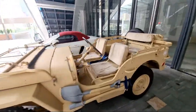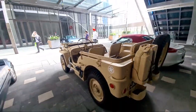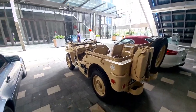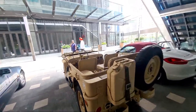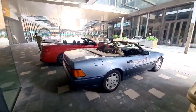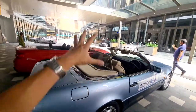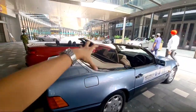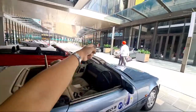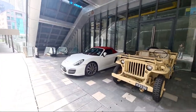Classic Jeep — this is proper, proper drop-the-top, man. Look at this. And I always have a soft spot for these classic Mercedes SL. Nicely framed — so you have this classic SL here, SLK, and the more modern SL over there. Got a Boxster here as well.